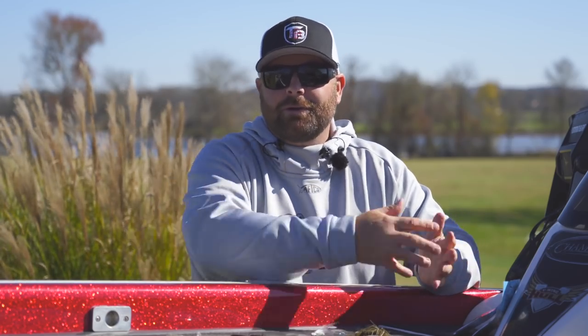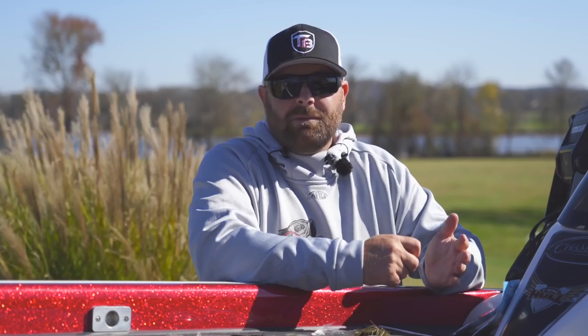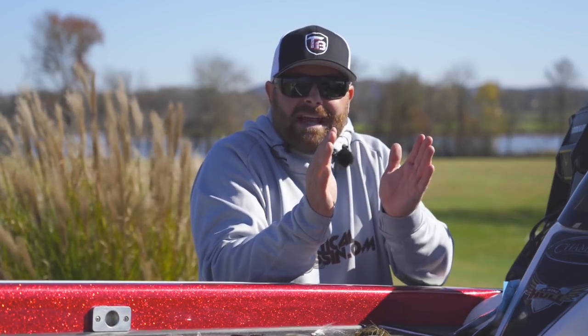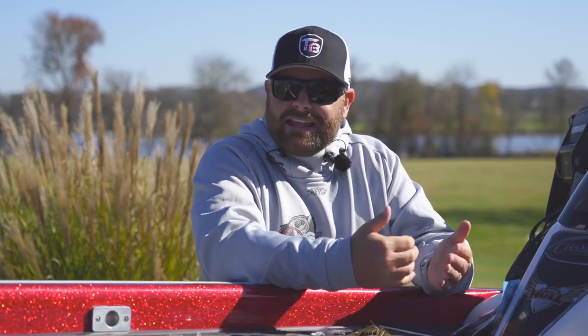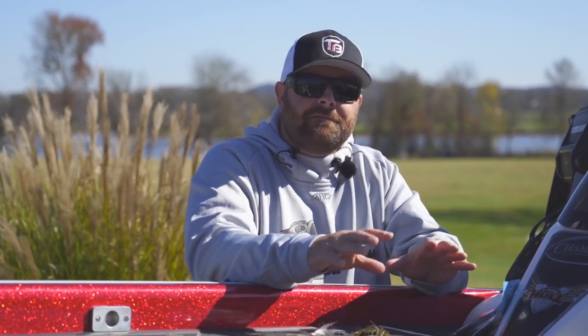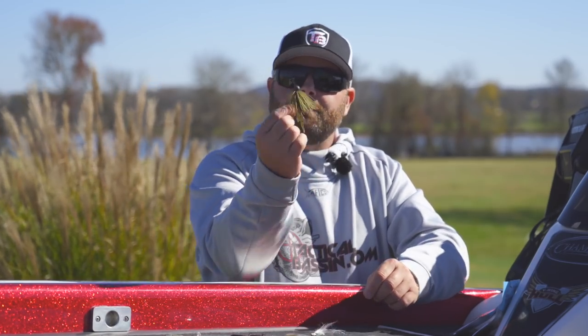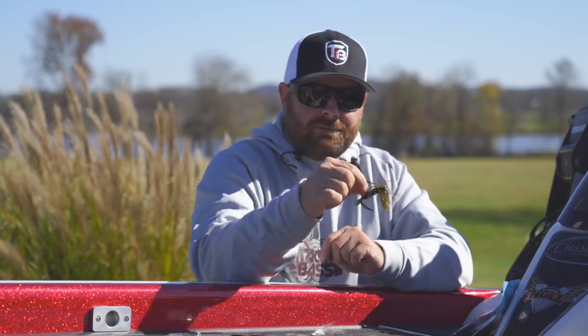If you guys love throwing a jig in the wintertime, try the Kytec Tungsten Mini Jig with that Z-Man trailer. Super natural presentation. The benefit of the tungsten is more sensitivity and better bottom feel, with a real light wire hook. It doesn't have a traditional big jig hook, so you can actually throw this on a spinning rod. You can also throw a three-quarter-ounce Dirty Jigs finesse football paired with like a 3.5 Smalley Beaver — that also works really well if you want a slightly bigger package.